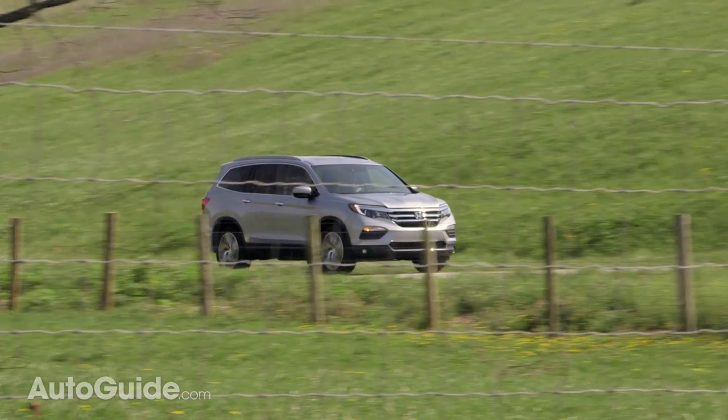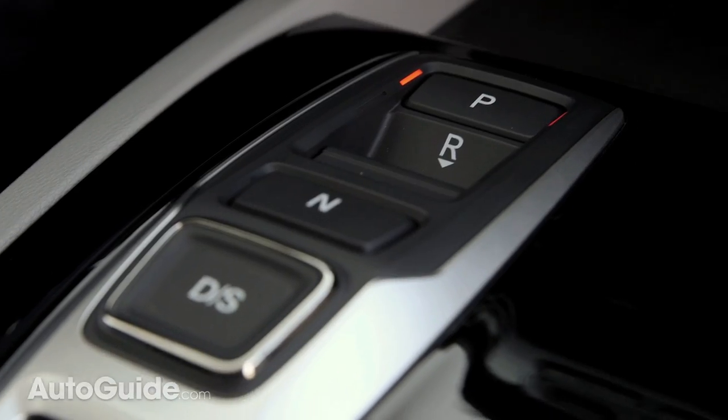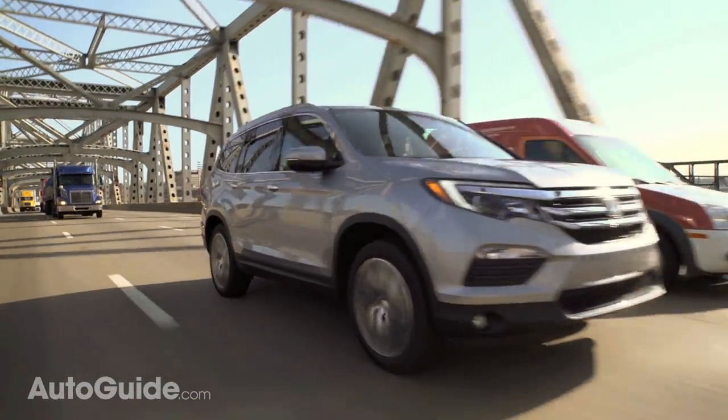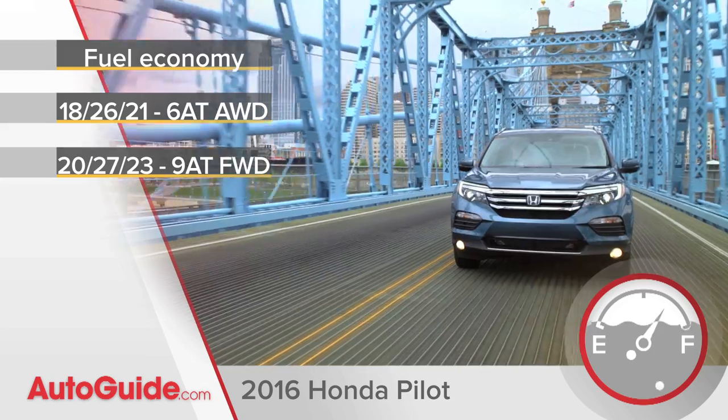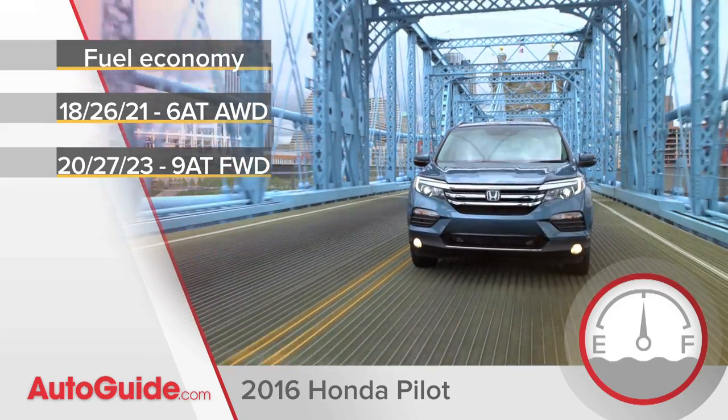And on top of that, the higher spec models get a new nine-speed auto. That's the one I've tested out today, and I have to say that it's quick-shifting and smooth, and I've got zero complaints. Regardless of which trim you pick, the Pilot is at the front of the pack when it comes to fuel economy, averaging anywhere from 21 to 23 miles per gallon.